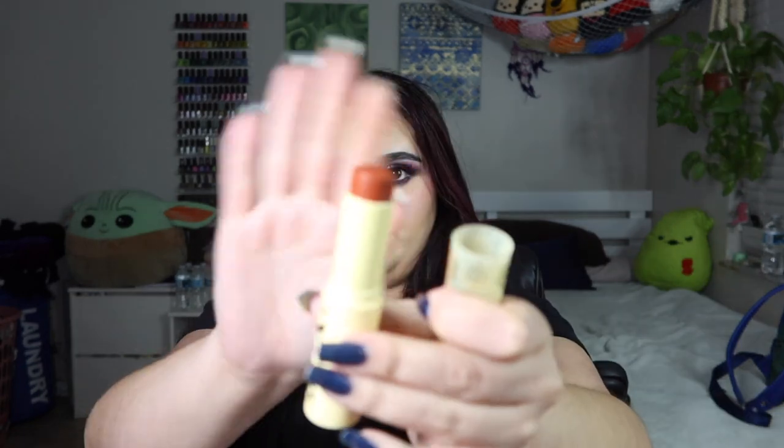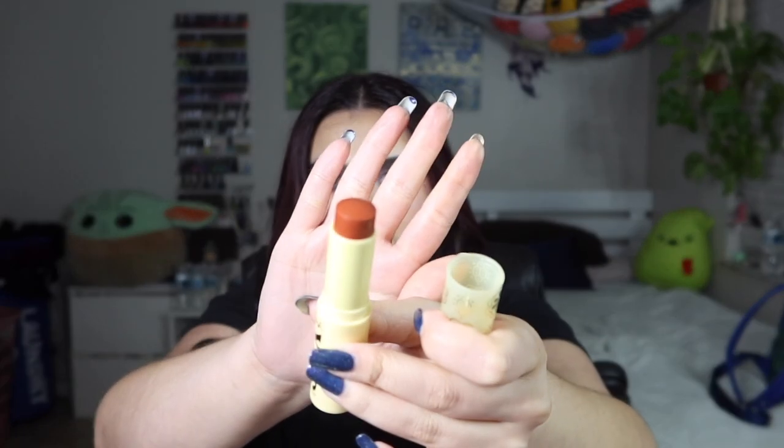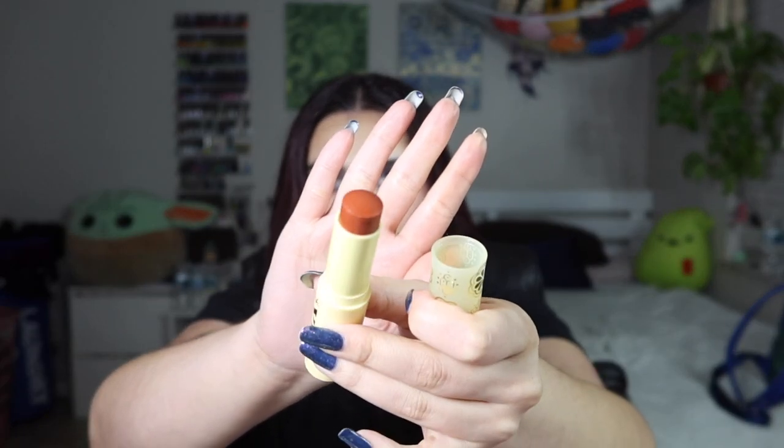The next product I'm pulling out is a ColourPop Blush Stick in the shade 'Coastal Drive.' It's a very pretty color — I really like it. It swatches pretty sheer but it's nice. I love that it's a cream blush.